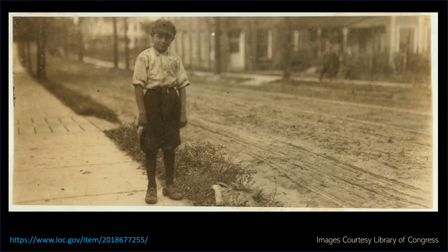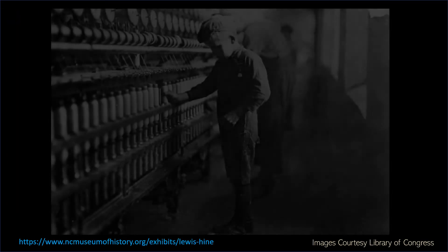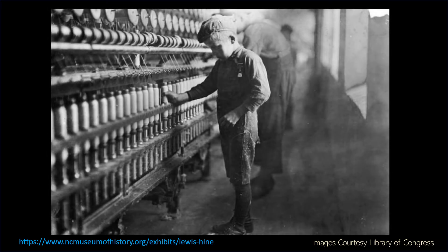The High Point hosiery mill also played a national role in efforts to bring child labor to light. The National Child Labor Committee was founded in 1904 as part of an early 20th century reform movement promoting the rights, awareness, dignity, well-being, and education of children and youth. Working as an investigative photographer for the committee, Lewis Hine documented working and living conditions of children in the United States between 1908 and 1924. His collection of more than 5,100 photographic prints can be found online at the Library of Congress.